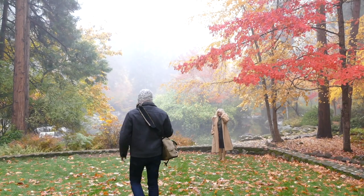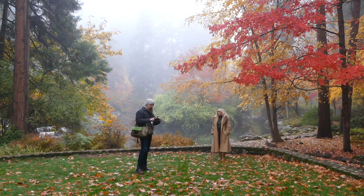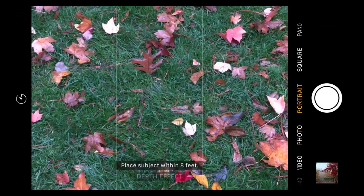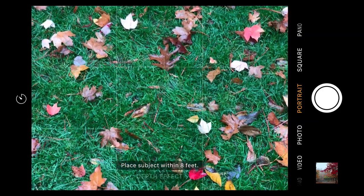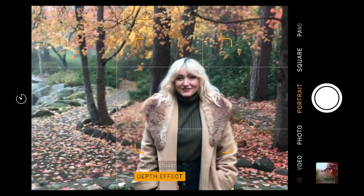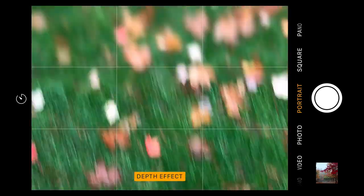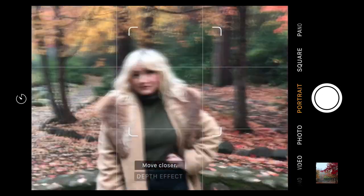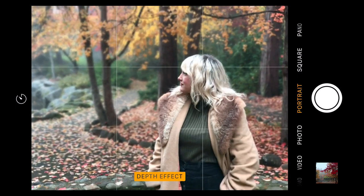What we've got here is the new iPhone 7 Plus with the dual camera, and we're testing out the new portrait mode. You can see here on the camera it's currently in photo mode — but here's the new portrait mode. Right away on the bottom it says 'place subject within eight feet' and it shows 'depth effect.' I've got my friend Keisha here. As soon as I pulled it up, it said 'move closer.' Now it says 'depth effect' and we can already see the background being out of focus.